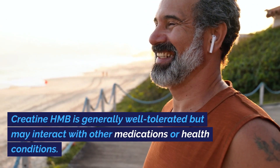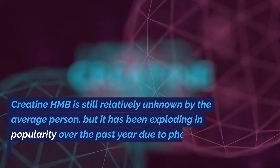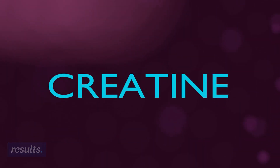Creatine HMB is generally well-tolerated but may interact with other medications or health conditions. It is still relatively unknown by the average person, but it has been exploding in popularity over the past year due to phenomenal results.